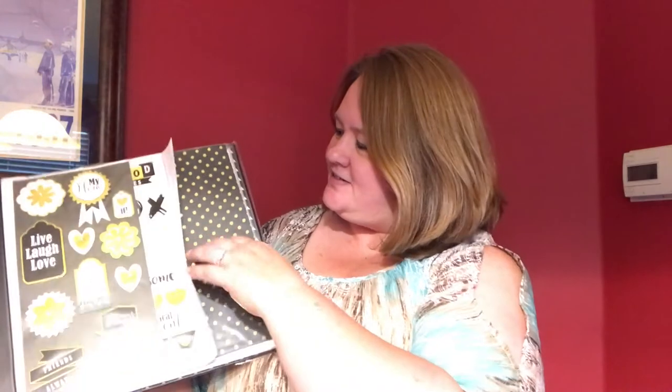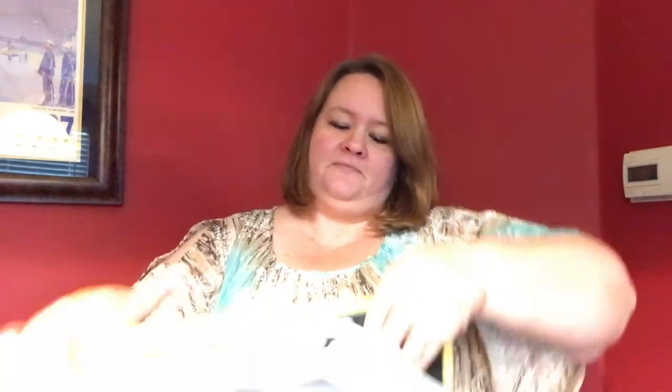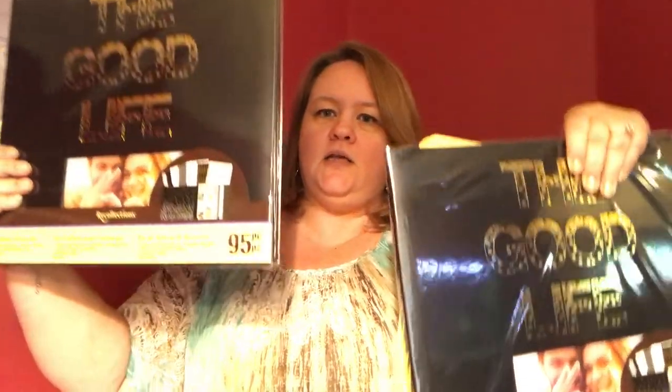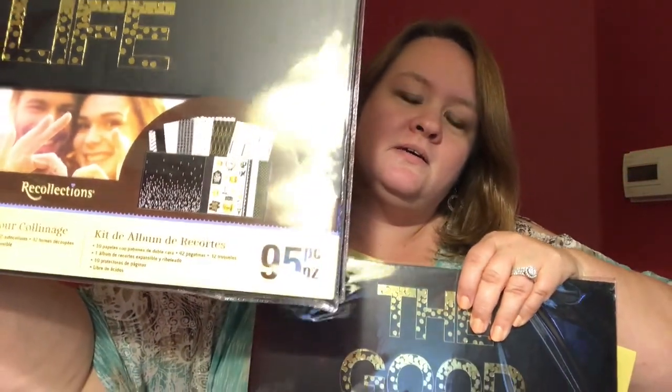So that was the first one. Here is the second one. We got some Recollections kits. Oh, look at that — that's really cool, and it has the paper already in it. 95 pieces. Super excited for that. And we got two more of those — three of them total, and each has everything already in it. That is awesome.